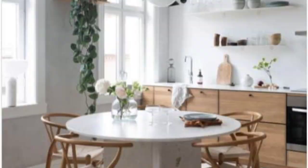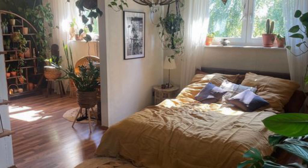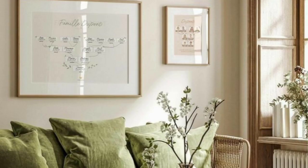These soft tones help to create an open and airy atmosphere, making the most of natural light and giving a sense of spaciousness, reinforcing the connection with nature.